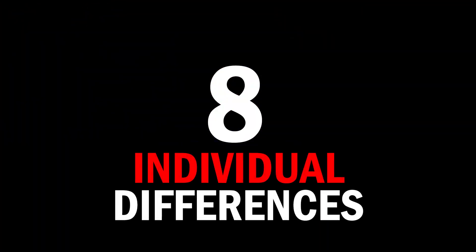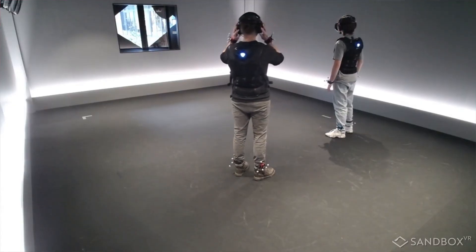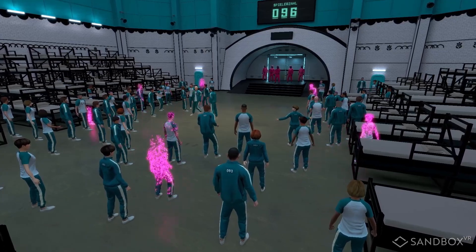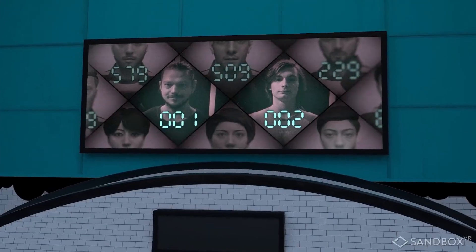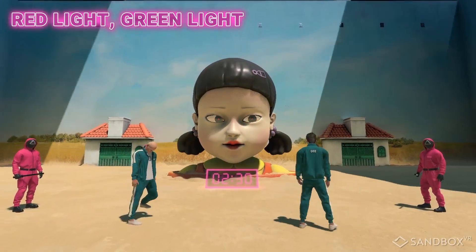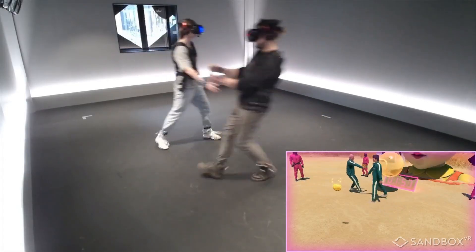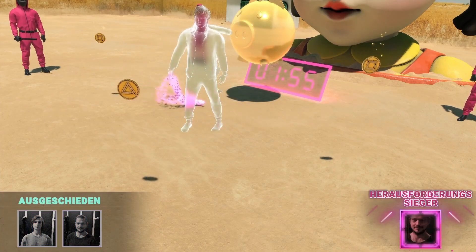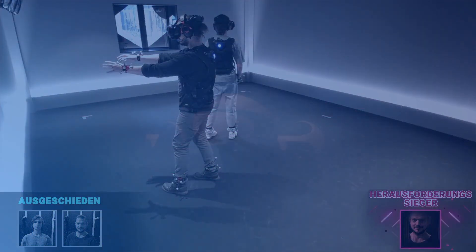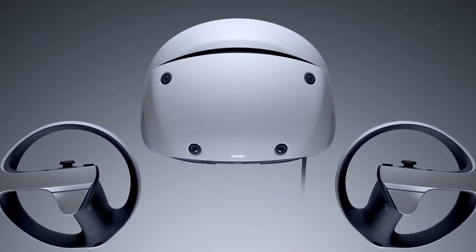And last but not least, reason number 8: individual differences. Not everyone gets motion sick the same way. I'm usually okay, but that one time at Sandbox VR proved I can feel it too — and really badly. So this gap trick works for me, but we are all different. Maybe your brain loves the gap as much as mine does. That's why I need you to test it. Let's make a big open experiment here, as Sony's VR design may be the key to fighting motion sickness.